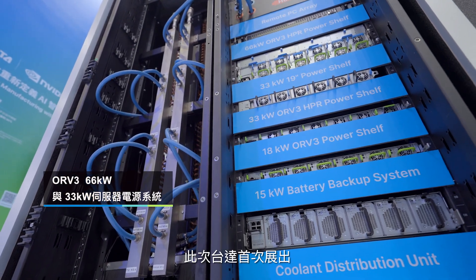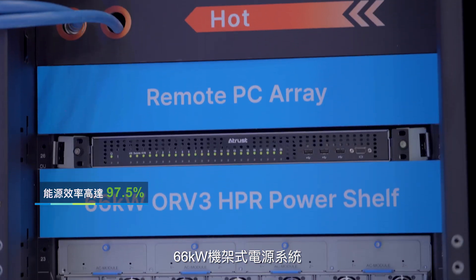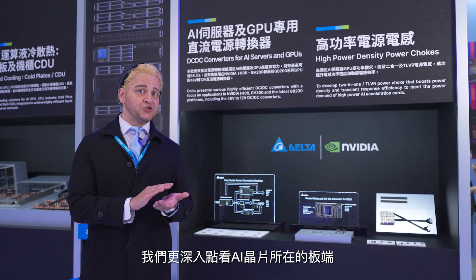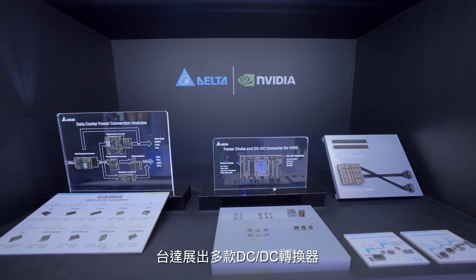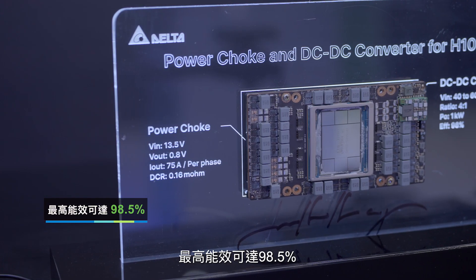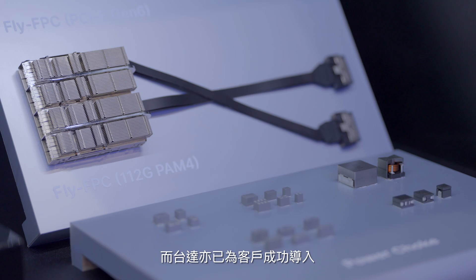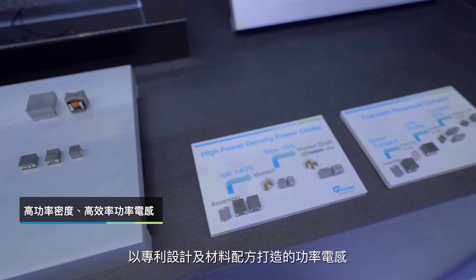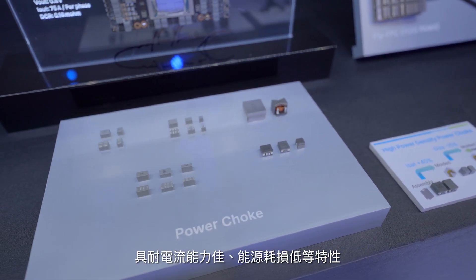We are showcasing Delta's new server power shelves. This one features leading power output up to 66 kilowatts. Now let's go deeper into the board level where the AI semiconductors operate. Delta is showcasing a broad portfolio of DCDC converters with maximum efficiency up to 98.5%. Delta also offers high density power chokes that incorporate patented design and materials to offer excellent saturation current and low power loss.